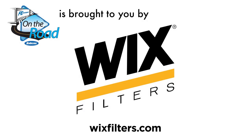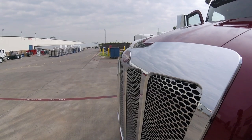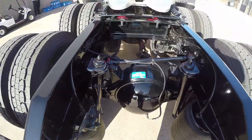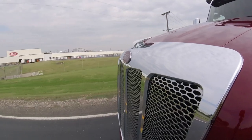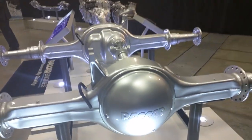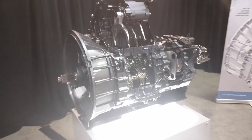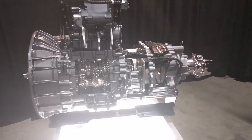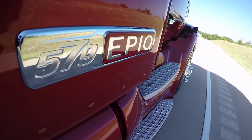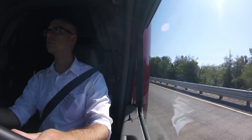This episode of Fleet Equipment's On the Road is brought to you by Wix Filters. Visit wixfilters.com for more information. There's nothing quite like finishing a puzzle, especially when that puzzle is the new PACCAR proprietary powertrain, made possible by the newly unveiled PACCAR automated transmission. Buckle up as I get my hands on the new powertrain in a Peterbilt 579 and dive into the specs on this episode of On The Road.